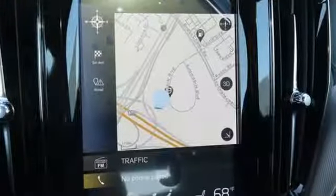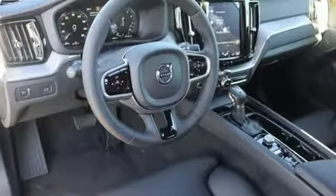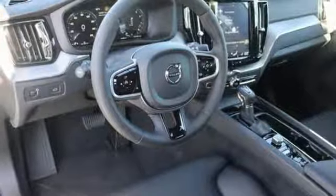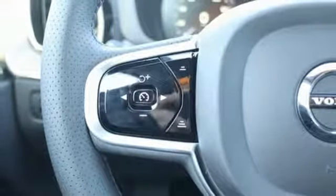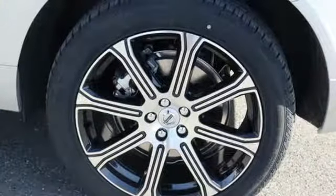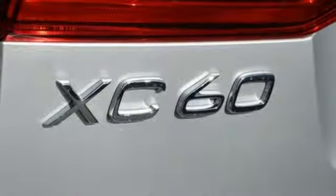Automatic transmission, gas pressurized shocks, streaming audio, power heated mirrors, front heated leather bucket seats, automatic parking sensors, external memory control, doors and push-button start proximity key, driver memory seats, configurable instrument gauges, and integrated navigation system with voice activation.